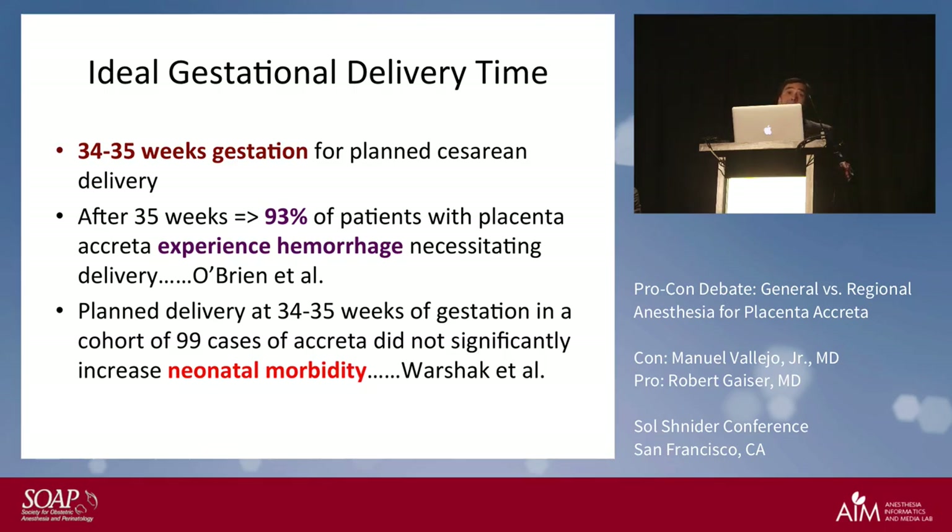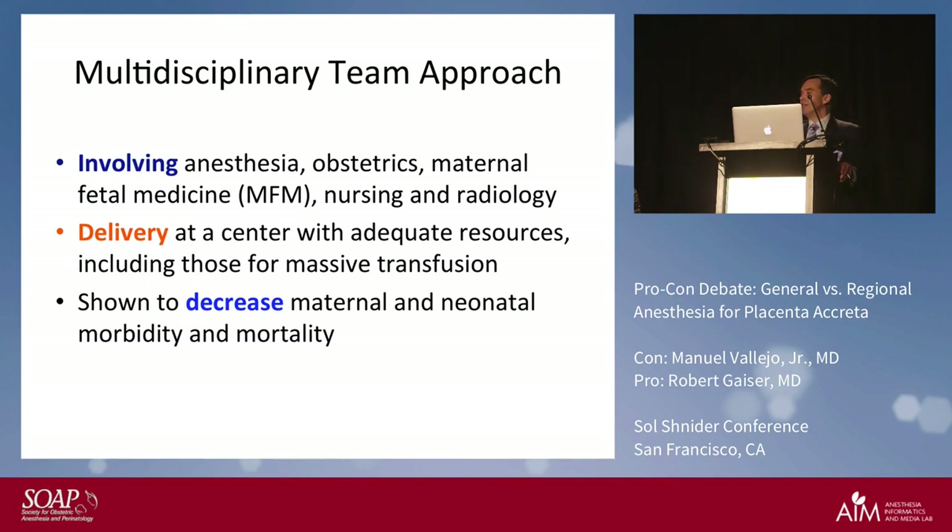You also want a multidisciplinary team approach involving anesthesia, OB, maternal fetal medicine, nursing, and radiology. You should deliver at a tertiary care medical center where you have neonatal, MFM, and OB anesthesia services available 24 hours a day, because sometimes patients have premature labor. This has been shown to decrease maternal morbidity and neonatal mortality.